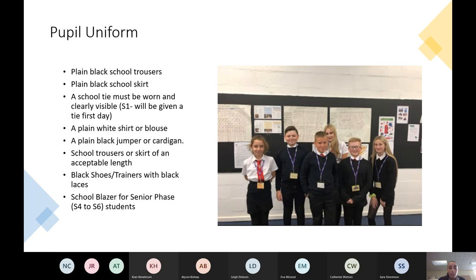Plain black trousers or a plain black school skirt for boys and girls. A school tie must be worn at all times — we'll give first years a school tie when they come through the door on the first day. A white shirt, blouse, or polo neck top with a collar, and a plain black jumper or cardigan — no logos and no hoods.